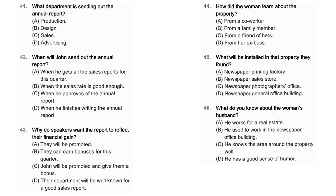Questions 41 through 43 refer to the following conversation. When will the company annual report be sent out? Is it any time soon? John, the production department chairman, will send it out as soon as he gets the numbers from sales, but we can't really estimate when that will be. I hope the result reflects all of our financial gains this last quarter — we worked our butts off. Yeah, absolutely. It has to show all the gains so that we can receive our bonuses. Number 41: What department is sending out the annual report? Number 42: When will John send out the annual report? Number 43: Why do speakers want the report to reflect their financial gain?